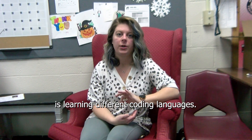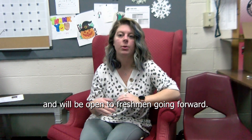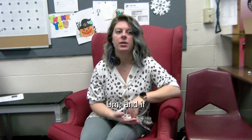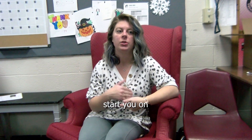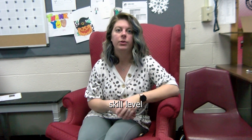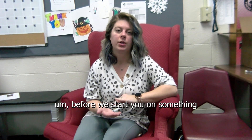And then programming is learning different coding languages. This was open to freshmen this year and will be open to freshmen going forward. It starts off with introductory programming languages, and if you've already had programming before, even before high school, we can start you on something that's a little bit harder. So it's kind of based on your initial skill level, and if you don't know what that is, we can also figure that out before we start you on something.